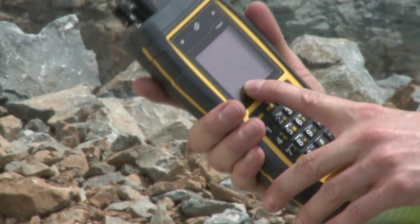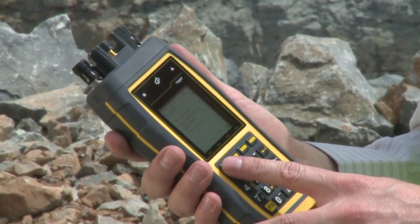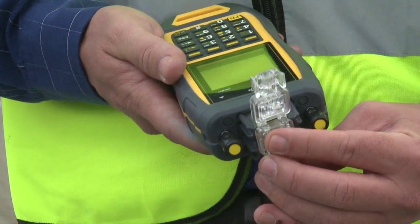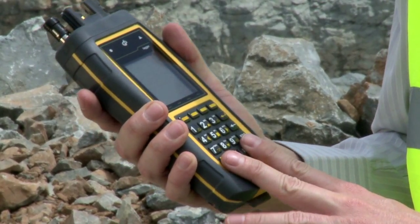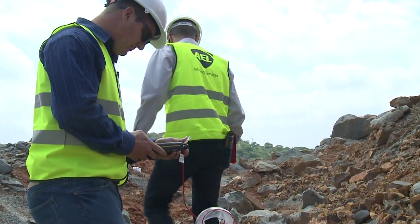Its robust design has been developed with the user environment in mind. The device is smaller but more powerful and designed with ergonomics in mind. The keypad has been replaced with a raised silicone pad, making one-handed use easier.